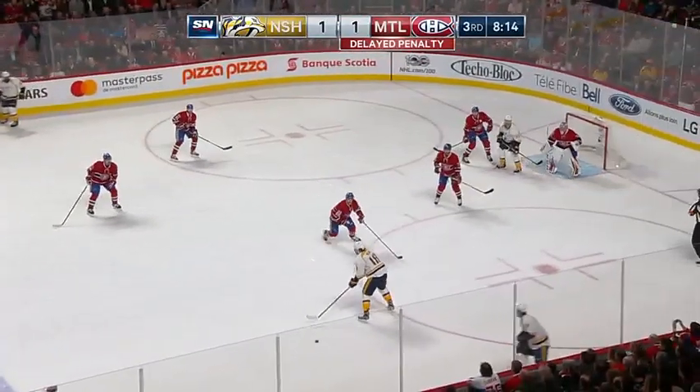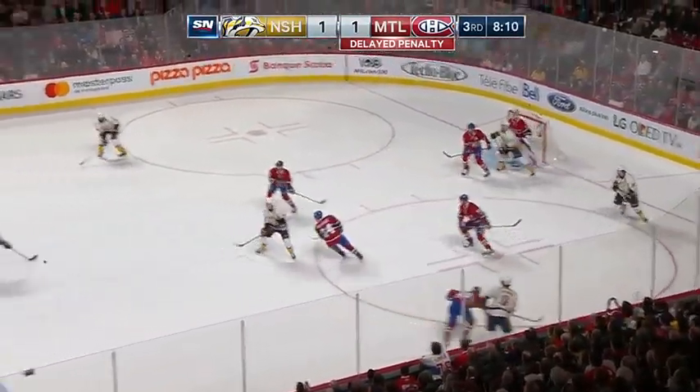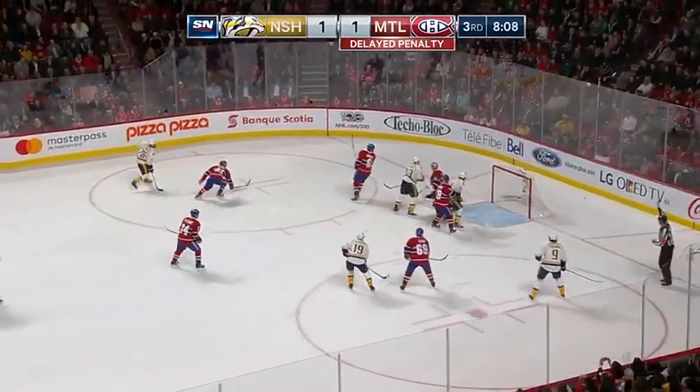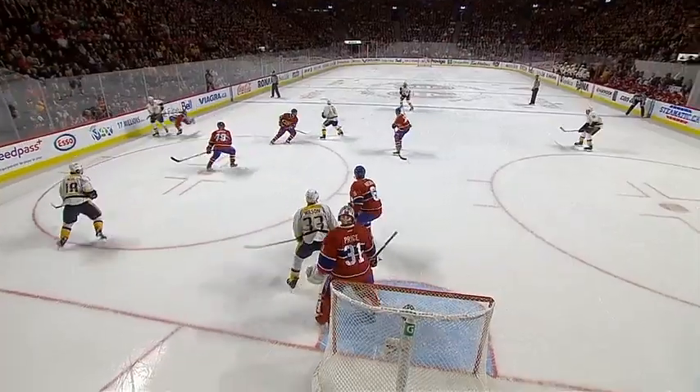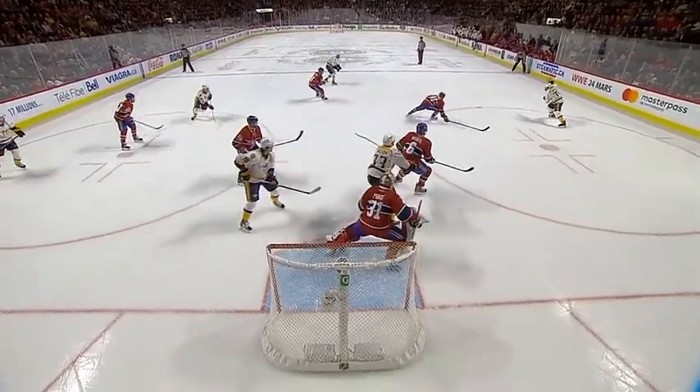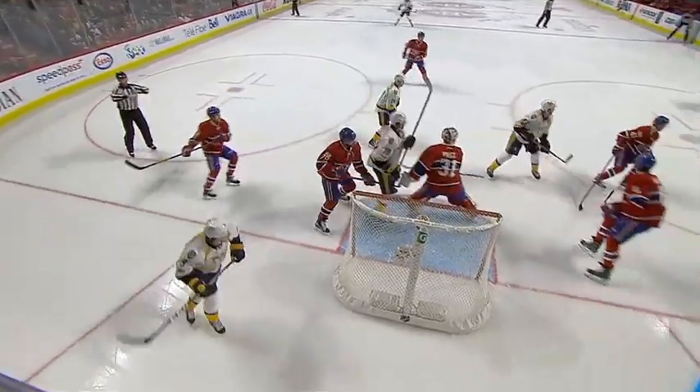A delayed call to James Neal. Look at the puck work here by the Predators on this delayed call. Forsberg takes it home to Subban, missed it in, off the goal post as Forsberg put it off the outside of the net. Of all players to miss the empty net, you wouldn't think it would be Philip Forsberg, who had an opportunity as well.